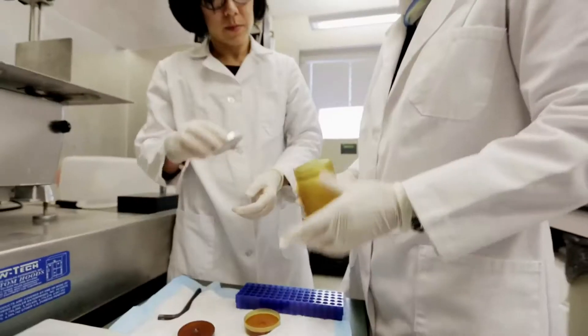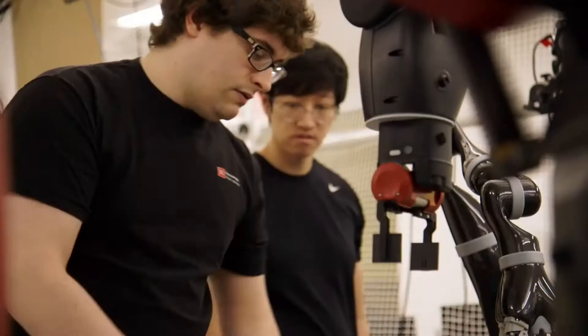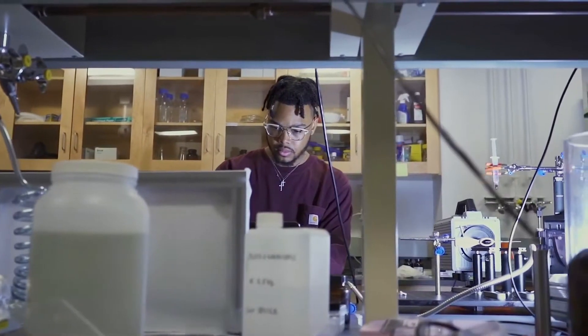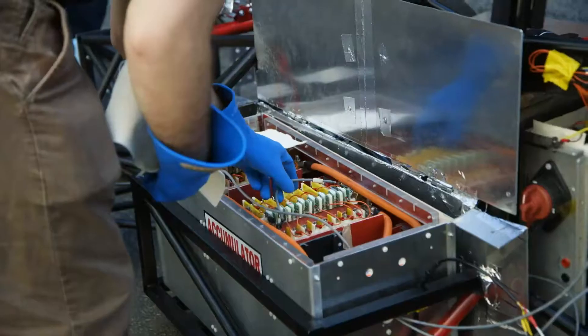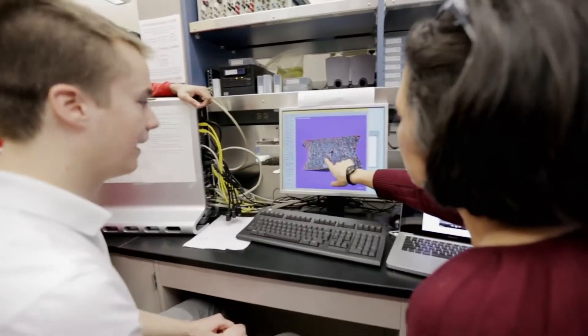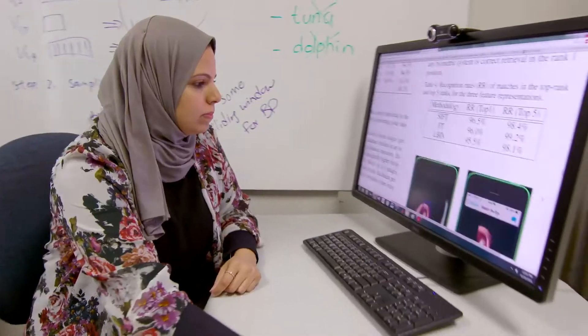The College of Engineering is committed to creating societal engineers — individuals with an excellent engineering foundation and a comfort and passion to work across disciplines to come up with the most creative and impactful solutions to society's challenges and opportunities. But we recognize most of our graduates go on to work in industry, and so our real mission is to create a workforce that's maximally valuable to industry from the moment they graduate from our programs.